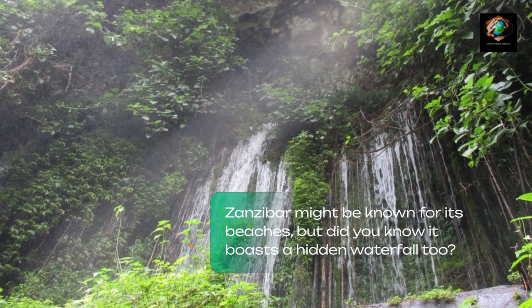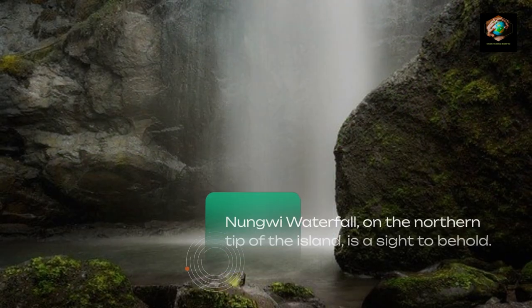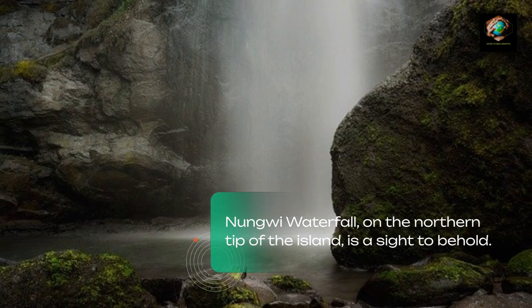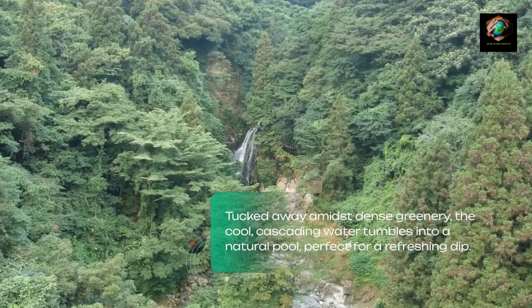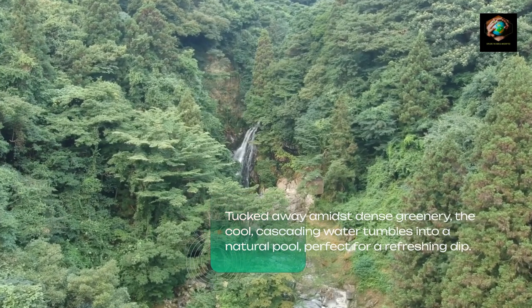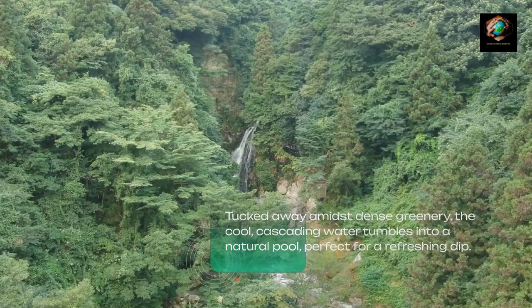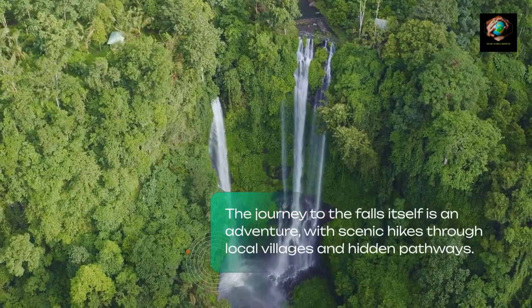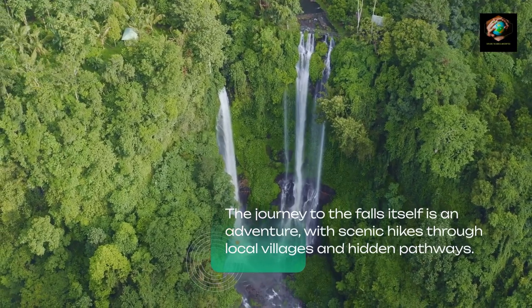Zanzibar might be known for its beaches, but did you know it boasts a hidden waterfall too? Nungwe Waterfall, on the northern tip of the island, is a sight to behold. Tucked away amidst dense greenery, the cool, cascading water tumbles into a natural pool, perfect for a refreshing dip. The journey to the falls itself is an adventure, with scenic hikes through local villages and hidden pathways.